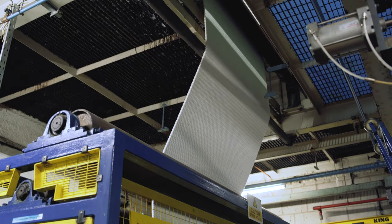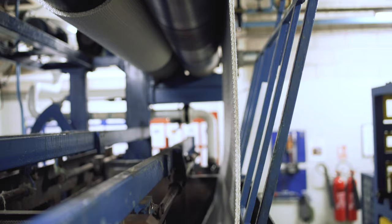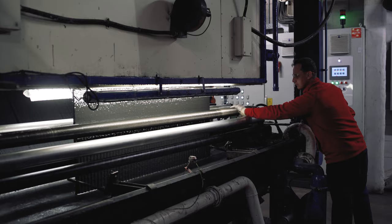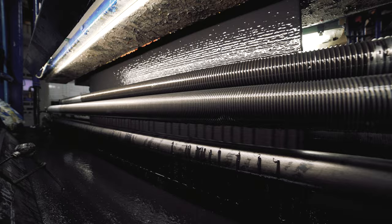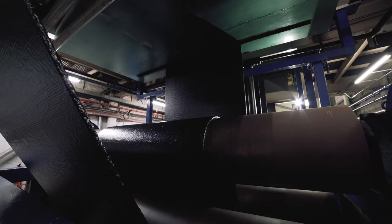After weaving, the carcass is impregnated with Fenner Dunlop's own formula of fire-retardant PVC plastisol. It uses a unique vacuum technology developed by Fenner engineers, the details of which remain a closely guarded secret. As part of the same process, outer covers are added to the impregnated carcass using a series of highly sophisticated and carefully controlled coating stations.